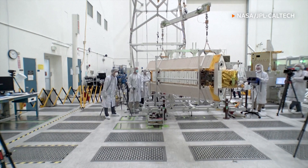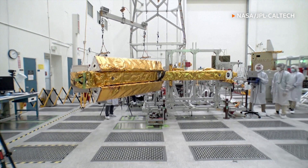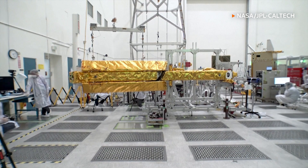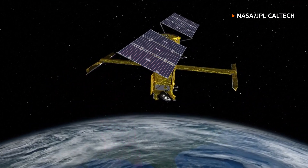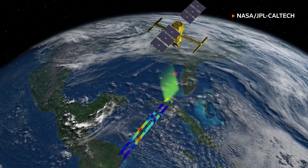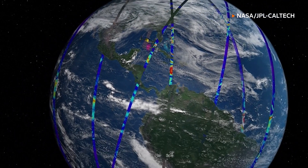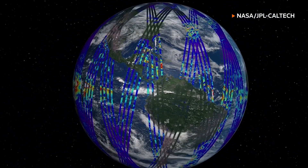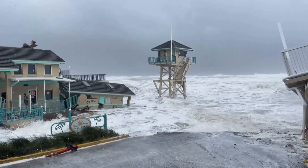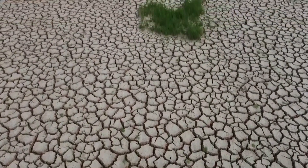short for Surface Water and Ocean Topography. It was designed and built at NASA's Jet Propulsion Laboratory, JPL, near Los Angeles, in collaboration with NASA's counterparts in France and Canada. The satellite employs advanced microwave radar technology to give scientists an unprecedented view of the life-giving fluid covering 70 percent of the planet.